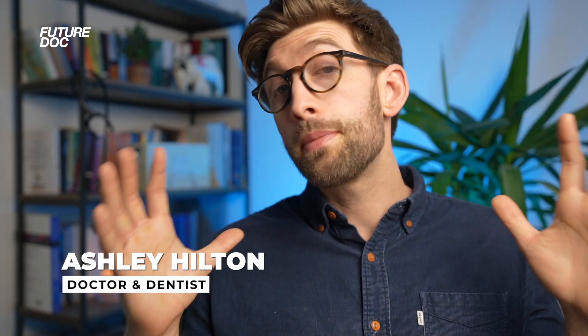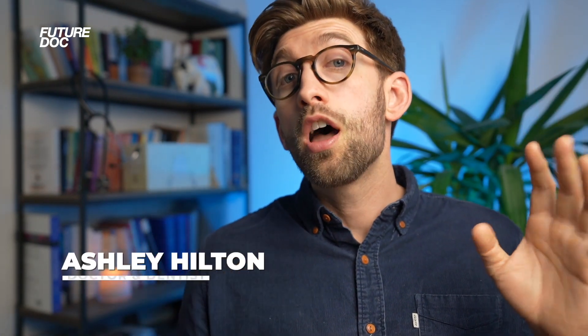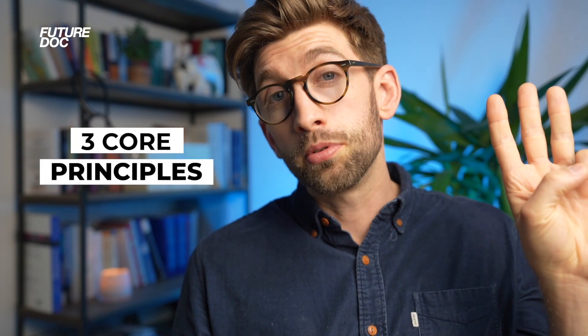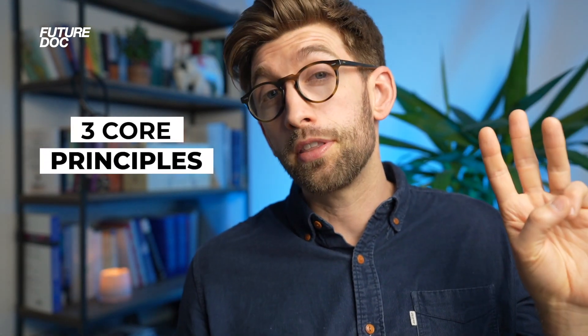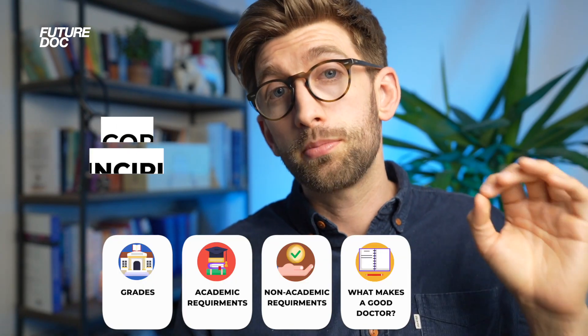In this video I'm going to take the entire medical school application process and boil it down into three core principles that if you can truly understand, internalise and implement them, it will make your application the strongest it can possibly be.